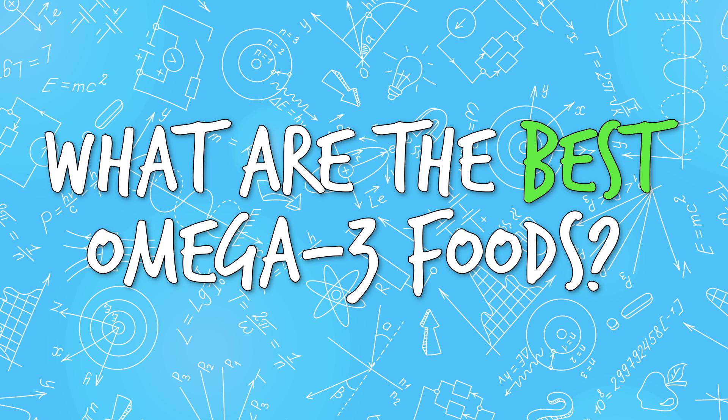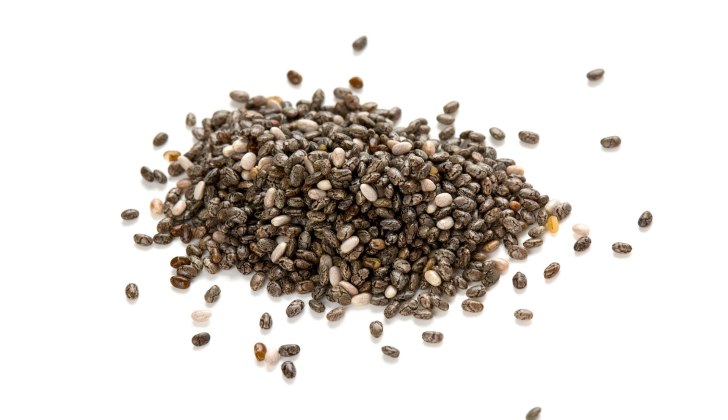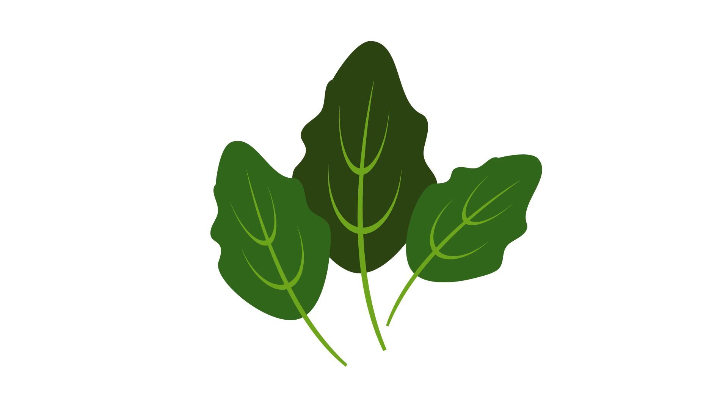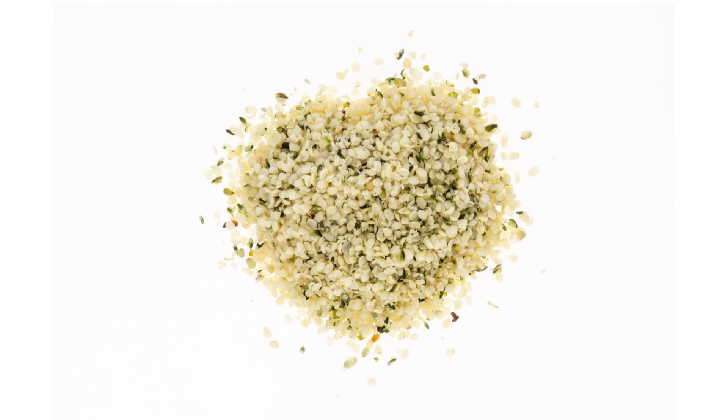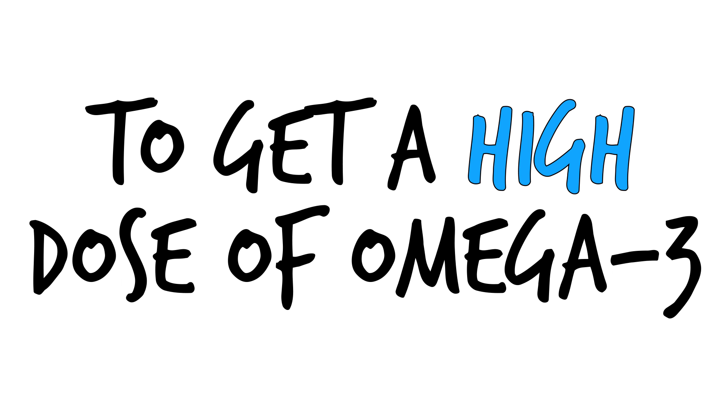So what are the best omega-3 foods? Here are some of the best natural sources for omega-3s: salmon, mackerel, walnuts, chia seeds, flax seeds, oysters, spinach, soybeans, hemp seeds, and cod. You can also take flaxseed oil, cod liver oil, or fish oil to get a high dose of omega-3s when you're not consuming them naturally in your diet.